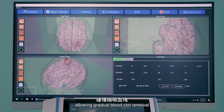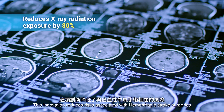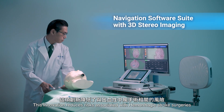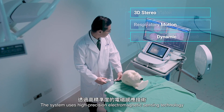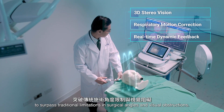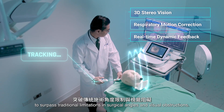This allows gradual blood clot removal while avoiding continuous intraoperative imaging. This innovation reduces risks associated with hemorrhagic stroke surgeries and improves surgical outcomes. The system uses high-precision electromagnetic sensing technology to surpass traditional limitations in surgical angles and visual obstructions.